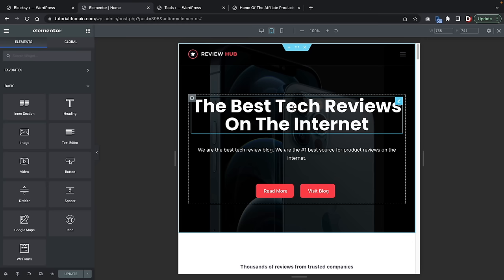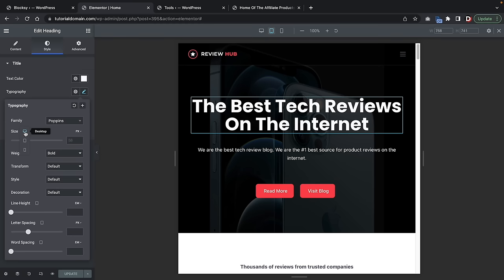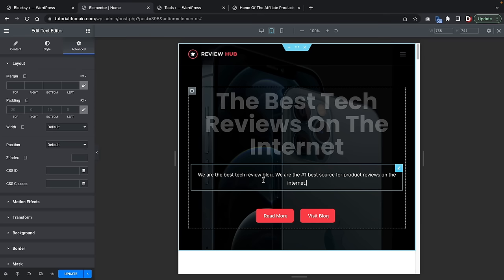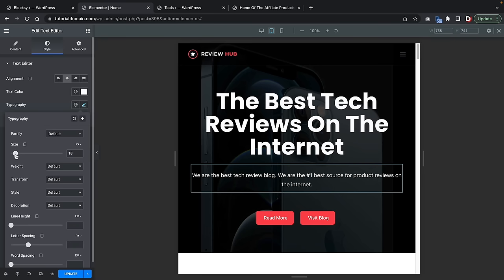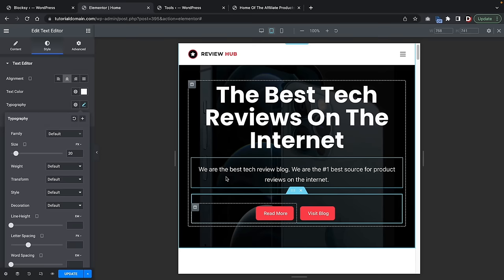If you want to design something specifically for the tablet — maybe the title is too big — click on the element, go to Typography, and you'll see three tabs for Desktop, Tablet, and Mobile. This allows you to adjust specific sizes of elements for specific devices. For Mobile, you might notice the text is way too large. Click on the pencil icon, go to Typography, and reduce the size. Then under the Advanced section for padding specifically for mobile, add some padding to create space.